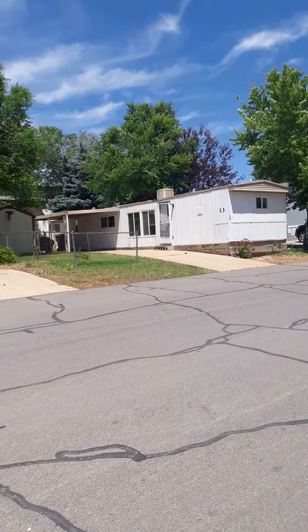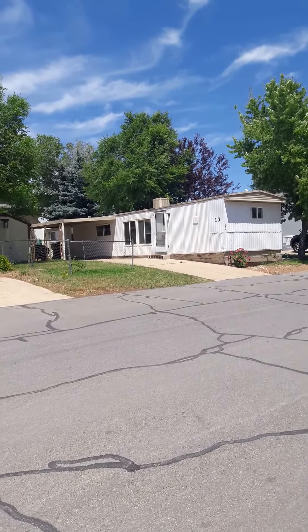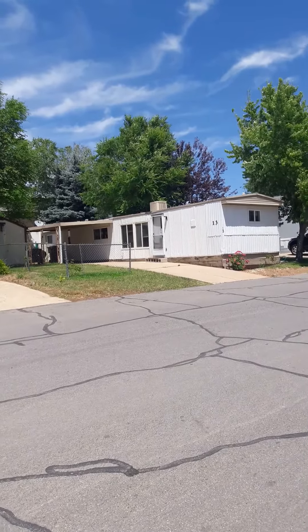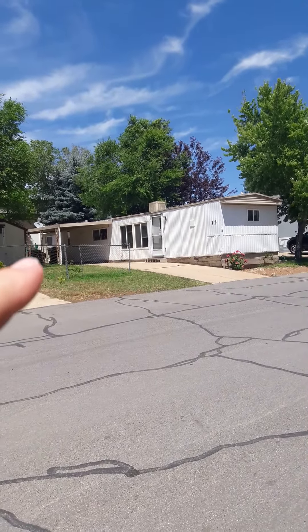We ended up having somebody basically leave the home. They left it in an okay condition, but it needed some work. So we had another dealer that bought it from us for cash. We had already made all of our money back, so we just passed it on to them because there kept on being leaks, specifically in this area here in the back window.